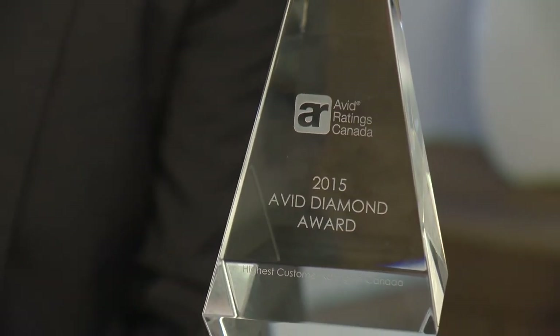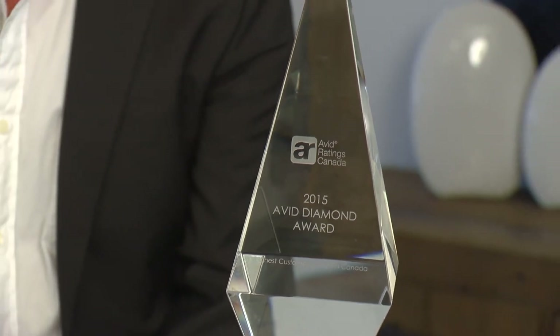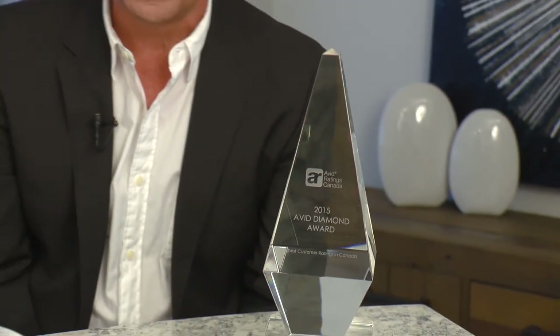That is quite a fancy little trophy there — can you tell me about it? We're really proud at Northridge of this — it is the 2015 Avid Diamond Award for all of Canada for the highest satisfaction in multifamily home building.